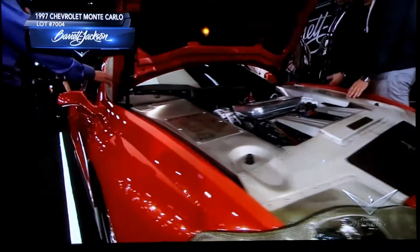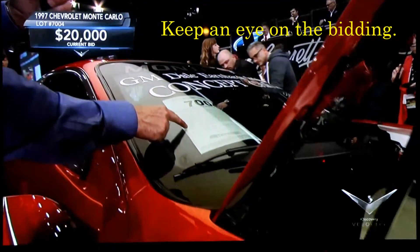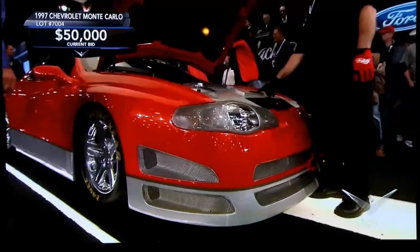When you look on the car card — we call these car cards — each car that comes across the block gets one of these. You see the big bold number of Derrick Jackson. At the very bottom it says: 'Conveyed to buyer with a scrap title. May not be driven on public roads.'